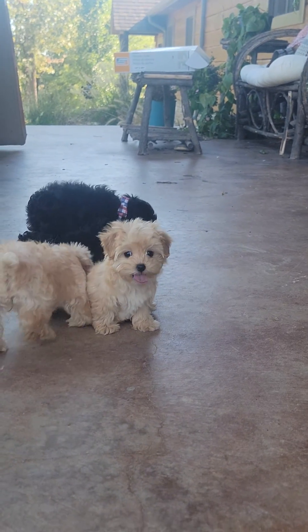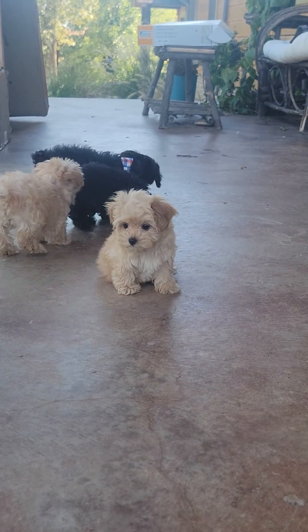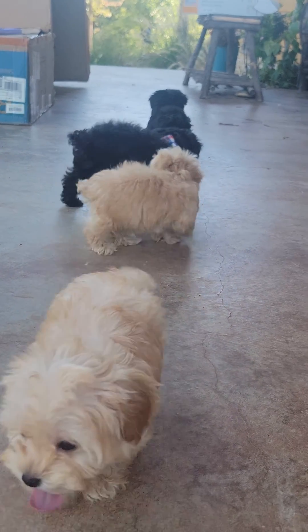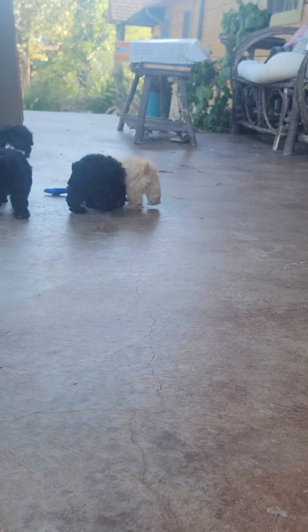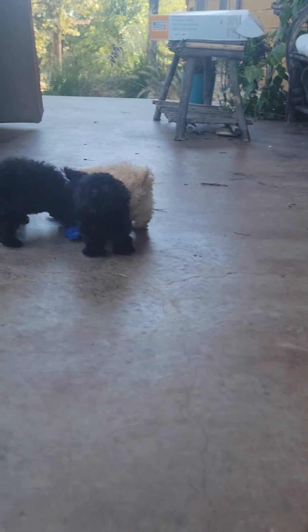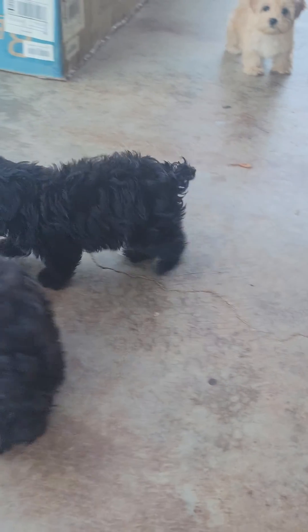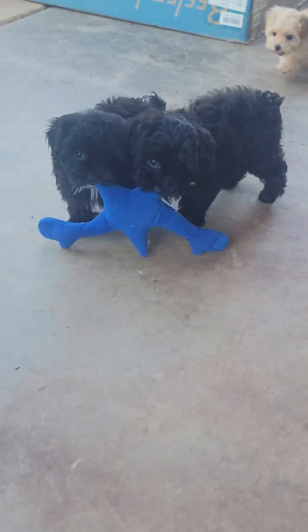These guys are charting to be about 8 pounds full grown. They are absolutely, absolutely precious. This little dark apricot red color — it's kind of a hard color to come by. So we were very excited when we saw these little guys. We're looking at about 6 pounds full grown. Super, super cute.